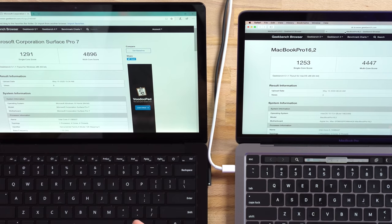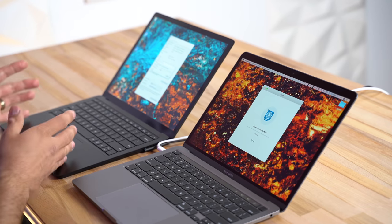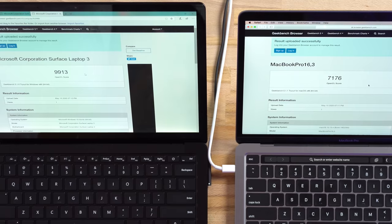The Mac does give you an i7 option for another $200 and it is still slightly slower than the Surface, so we wouldn't recommend spending that extra $200. Now let's talk about graphics — I'm going to run the OpenCL test. Since the Surface has Intel's 10th gen chips, they have the option for G7 graphics, and they included it even on the base model. Compared to the MacBook Pro's older 8th gen graphics, the Surface Laptop 3's graphics are about 40% more powerful.